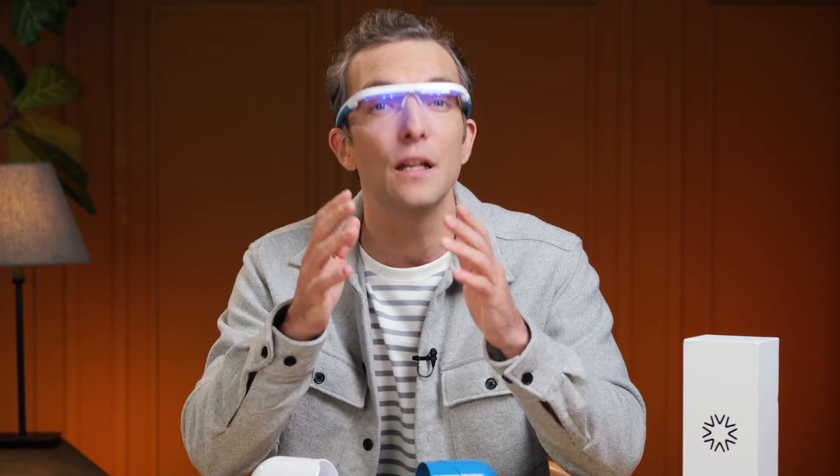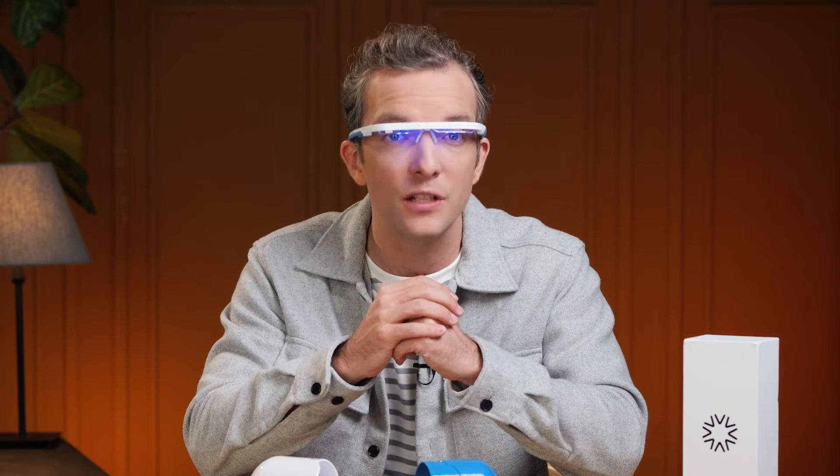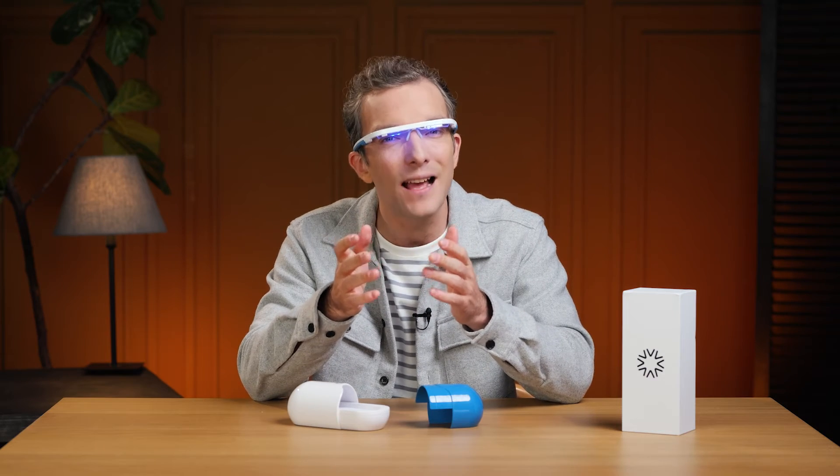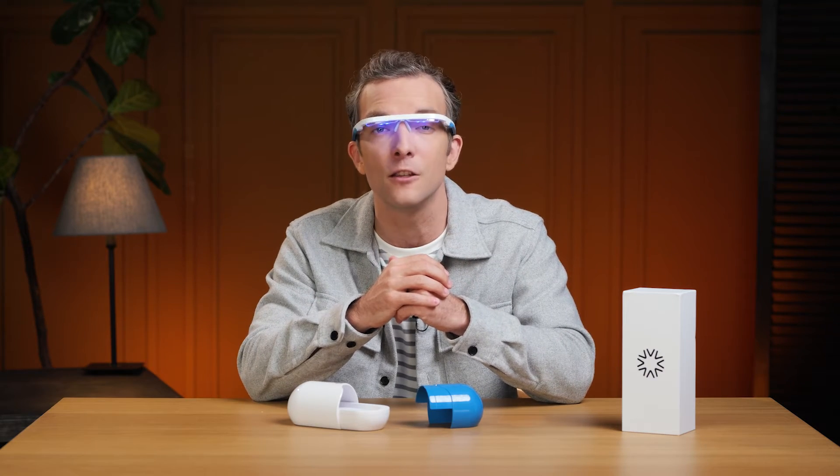I've also noticed the inclusion of red light therapy, a feature that differentiates IO from other devices on the market. Red light potentially offers additional benefits in IO, like better eye health, although its direct impacts were less immediately noticeable to me in the short term.